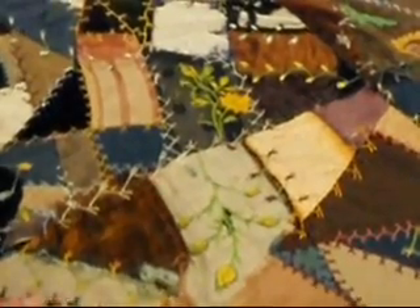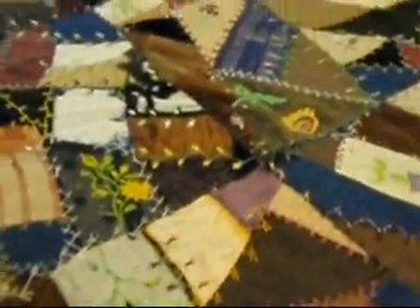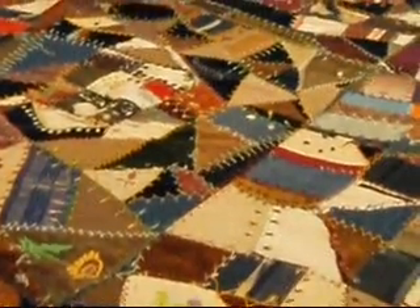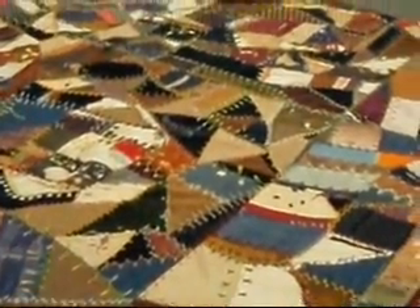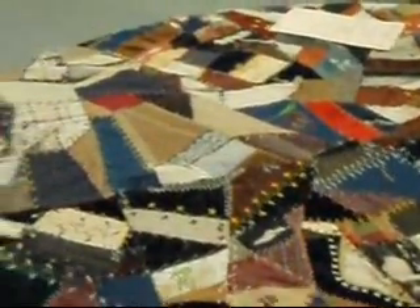A lot of it is velvet — you can see it's been worn and stuff. There are a lot of velvets in crazy quilts, where pretty much you just took bits and pieces of whatever you had in your stash, leftover fabric from clothing, pants, and you just put it all together and made a quilt out of it.